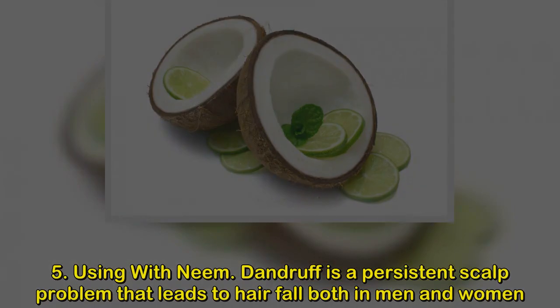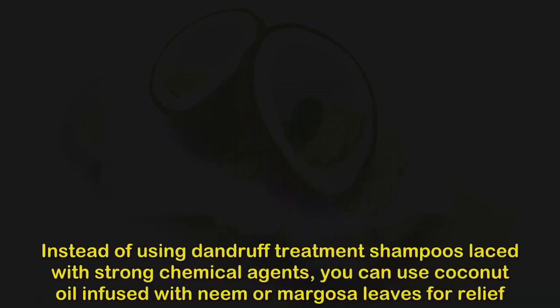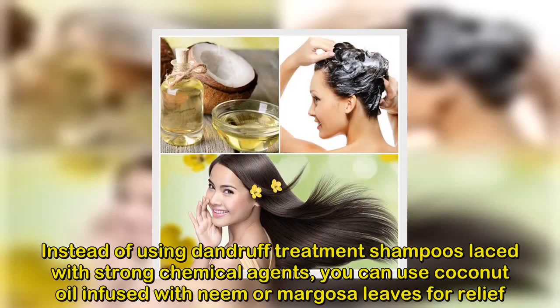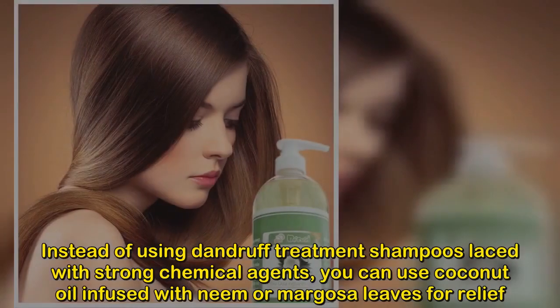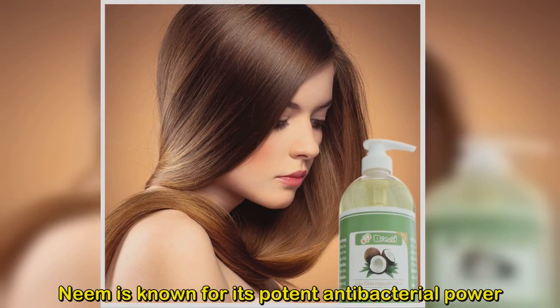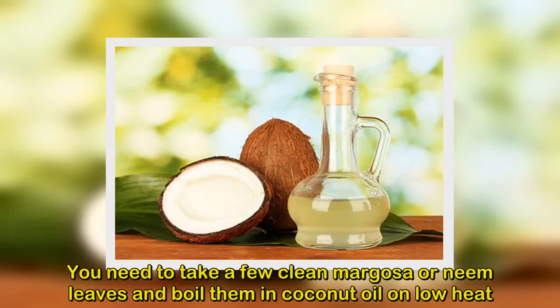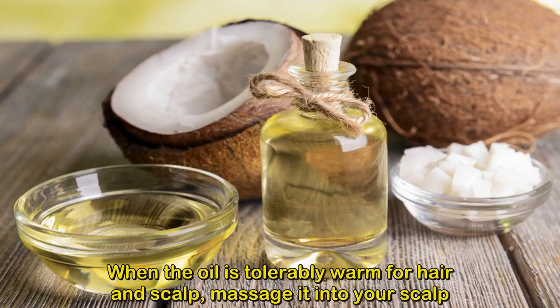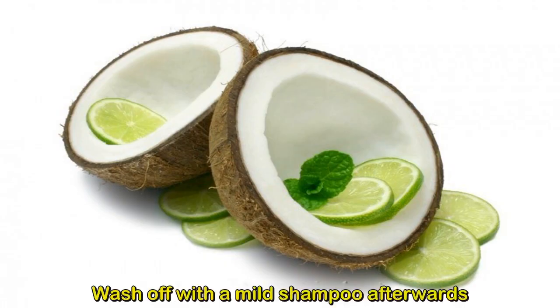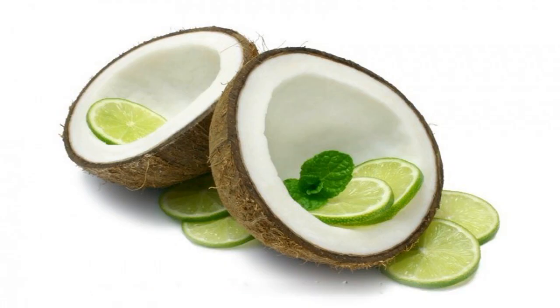Method 5: Using coconut oil with neem. Dandruff is a persistent scalp problem that leads to hair fall in both men and women. Instead of using dandruff shampoos with strong chemical agents, use coconut oil infused with neem or margosa leaves. Neem is known for its potent antibacterial power. Boil a few clean neem leaves in coconut oil on low heat. When tolerably warm, massage it into your scalp, let it soak, then wash off with a mild shampoo.